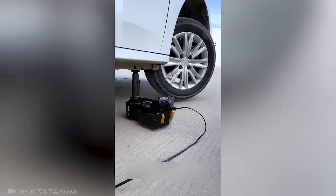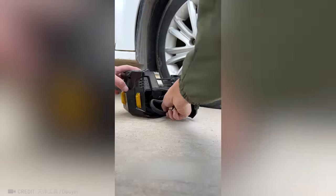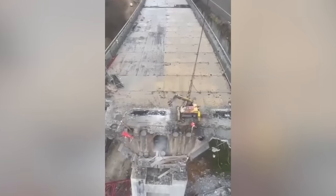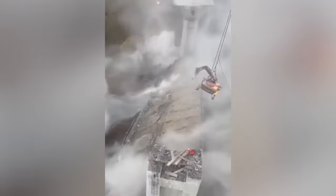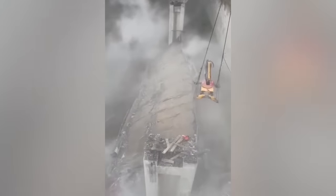Wow, this jack can lift a car in one second and even inflate its tires — I think that's a must-have for everyone. Just one precise movement by this mechanism and an entire bridge is destroyed.